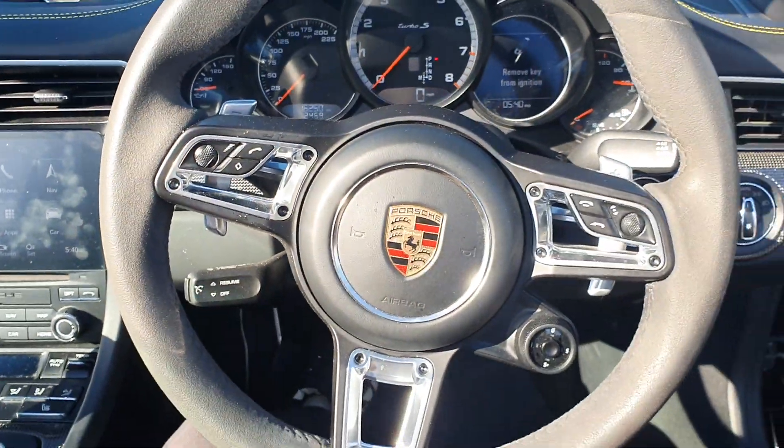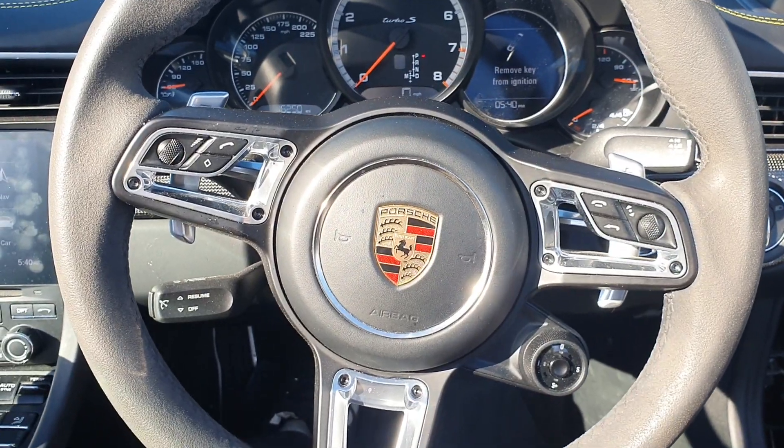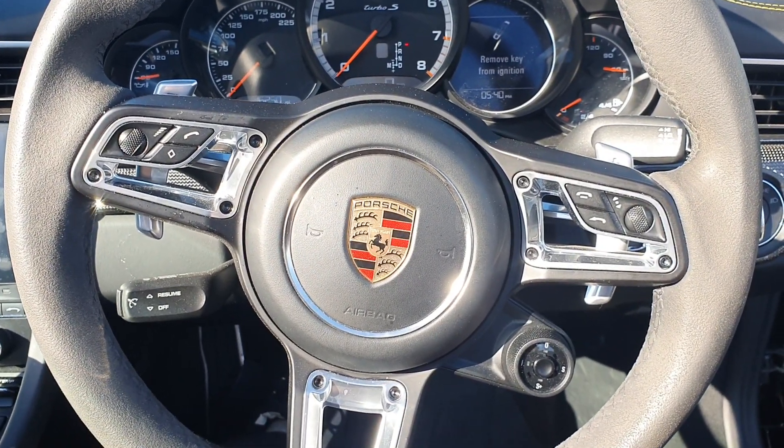Just hopping in here, you have got the GT Sport heated steering wheel, with multi-function controls and cruise control.